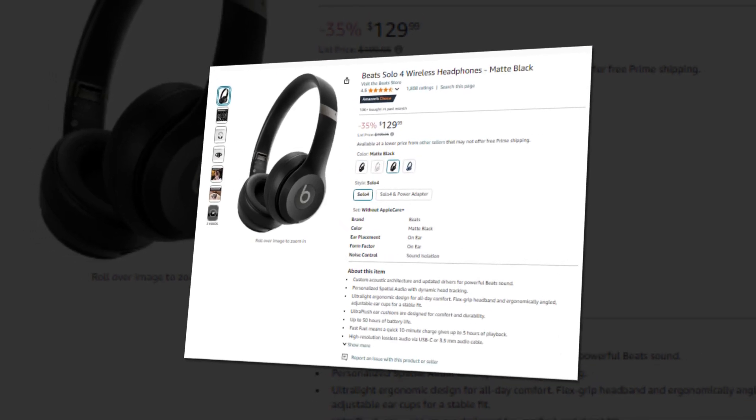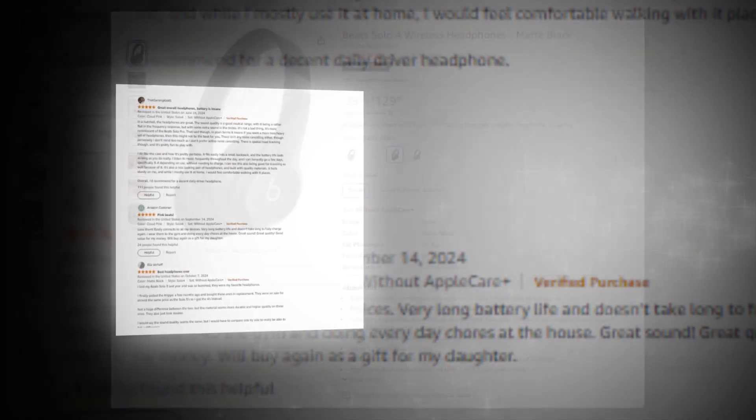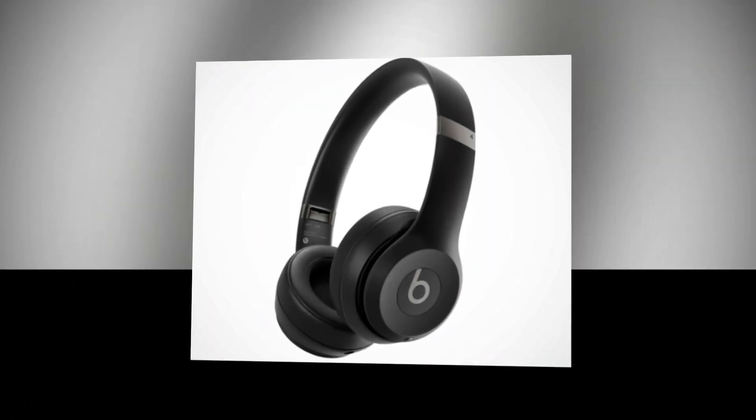Hi, welcome to our YouTube channel. Today we will discuss the best Beats Solo wireless headphones, matte black, on Amazon. The link to the product is given in the description — if you want, you can check it from there.